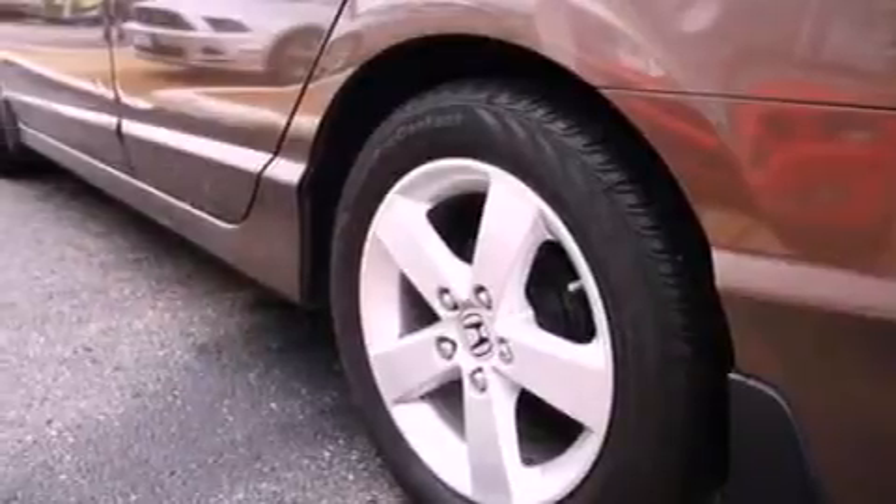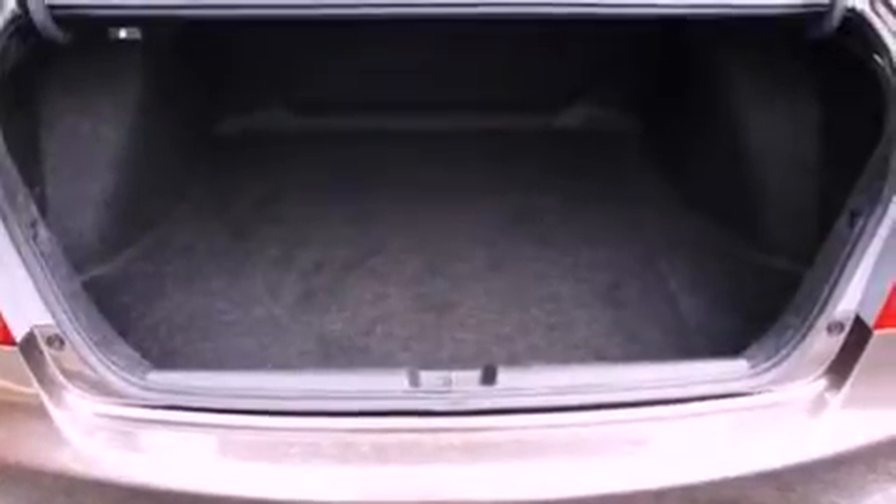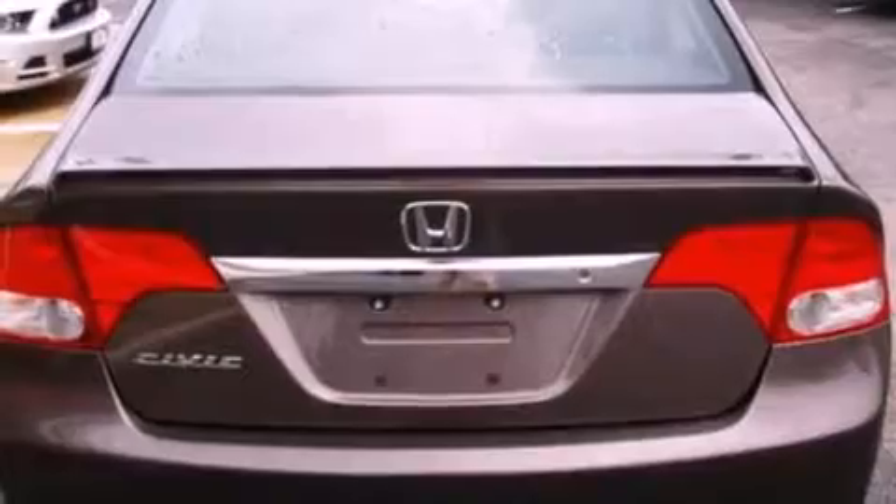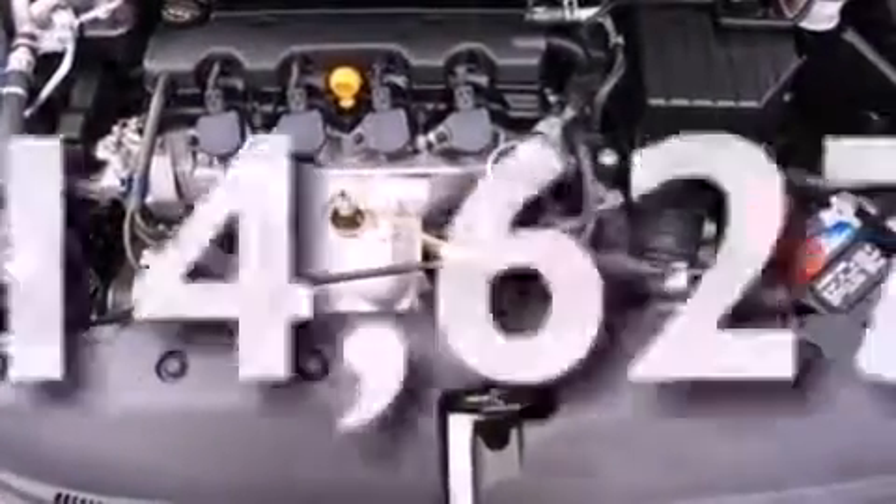Features include aluminum wheels, a low tire pressure indicator, cruise control, a CD player, a leather-wrapped steering wheel, a 4-wheel independent suspension, a rear spoiler, an anti-lock braking system, air conditioning, and this vehicle has less than 15,000 miles.